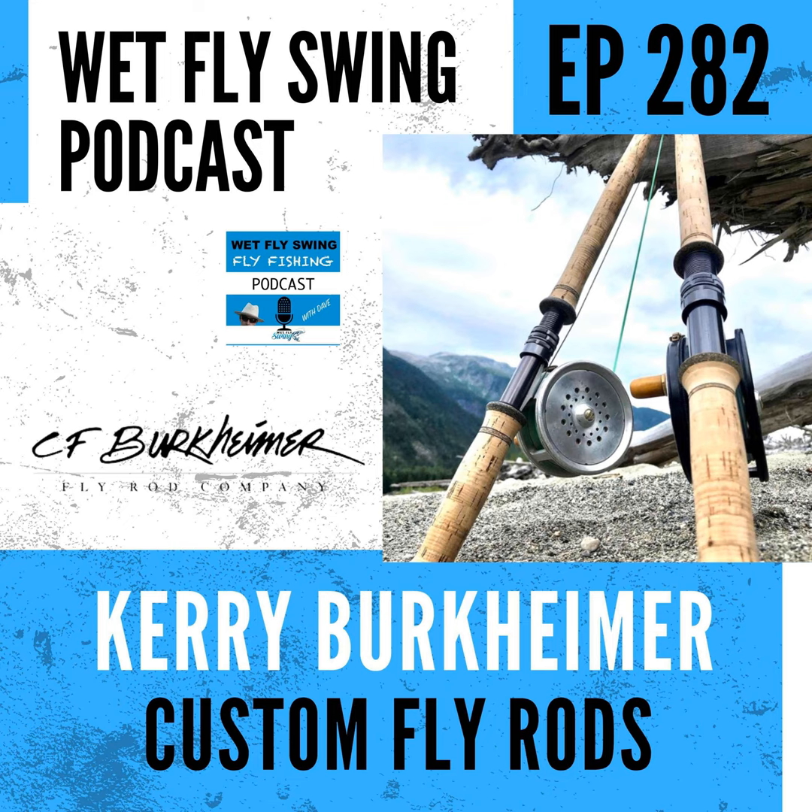Kerry Burkheimer breaks down some of the benefits of a slower action rod. Welcome to the Wet Fly Swing Fly Fishing Show, where you discover tips, tricks, and tools from the leading names in fly fishing today.